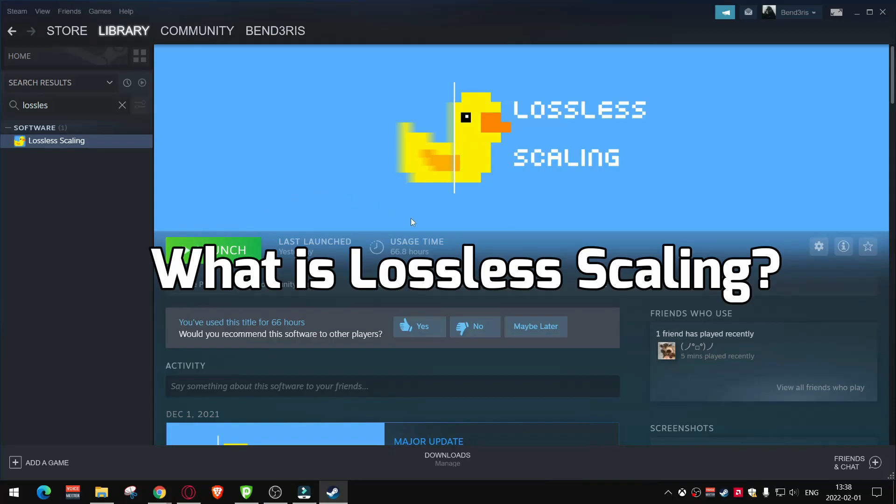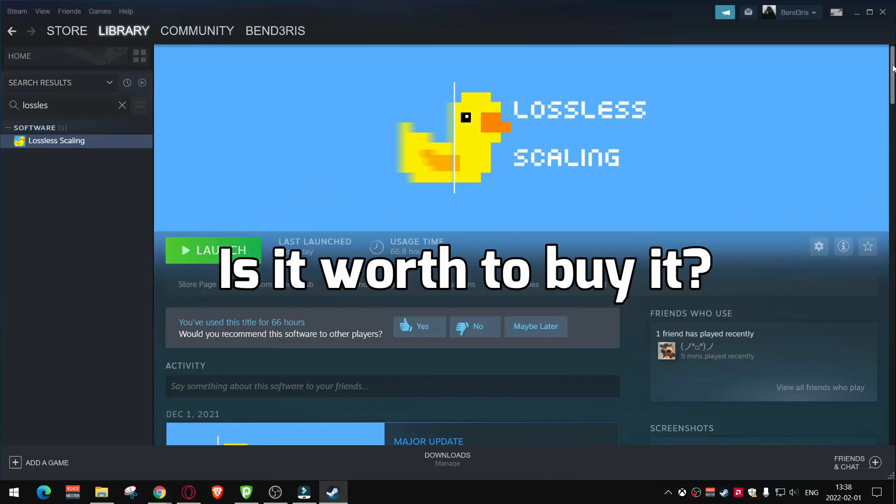Hi all, what is lossless scaling? Is it worth to buy it? Let's find out.